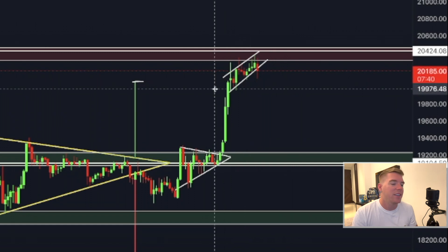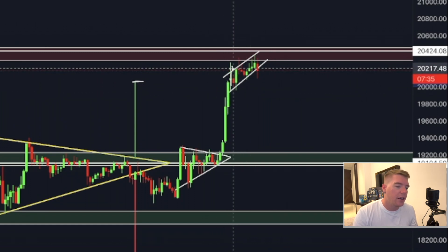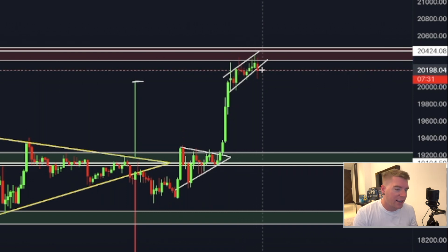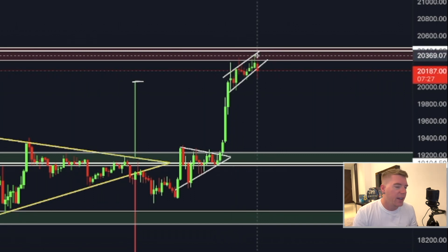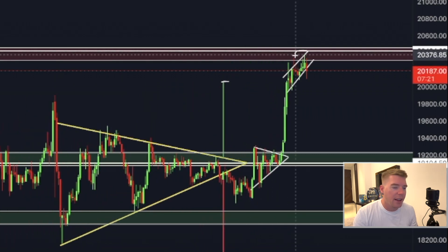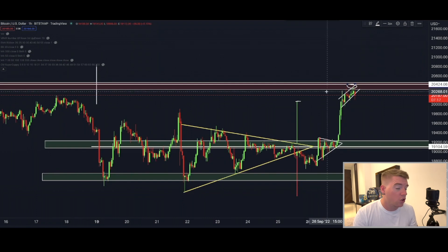Something really interesting is that Bitcoin has created a rising channel, and right now it looks like we are about to break down out of this channel. On the one-hourly chart we have also put in another higher high, which is obviously bullish for the immediate short term.